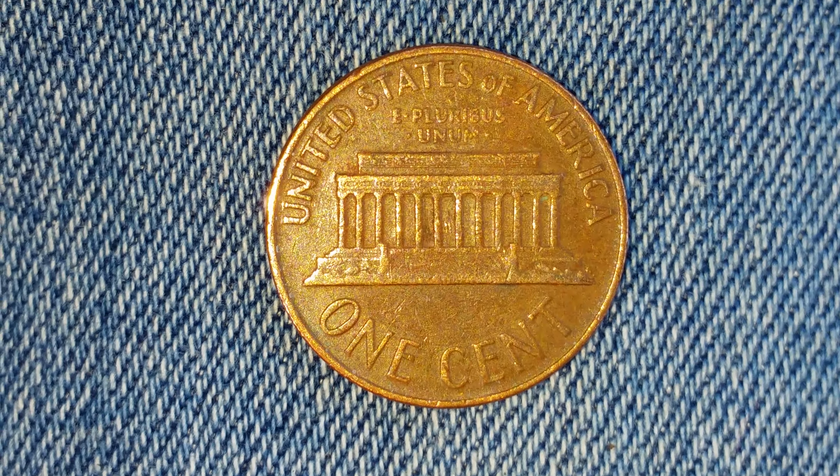This is a look at the front of the coin, or what's known as the obverse of the coin. Now let's go ahead and take a look at the reverse of the coin.